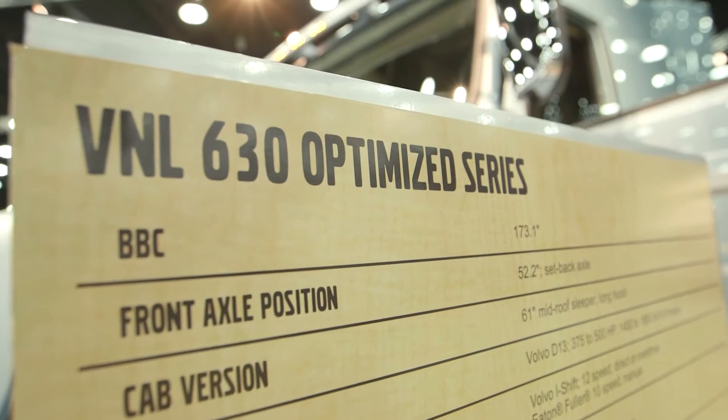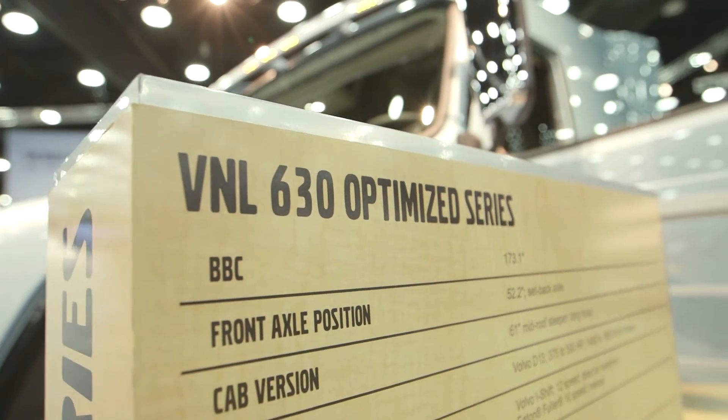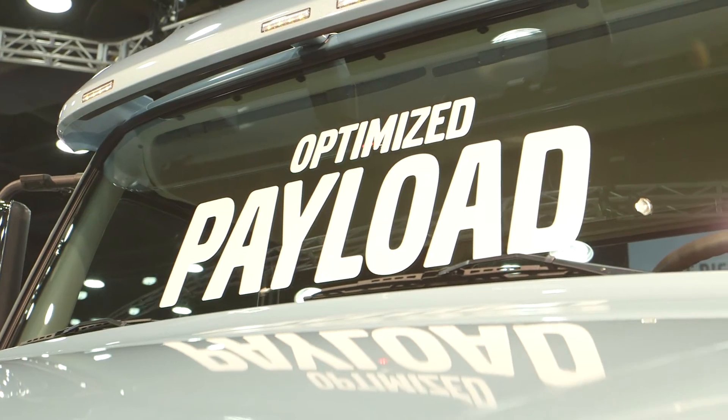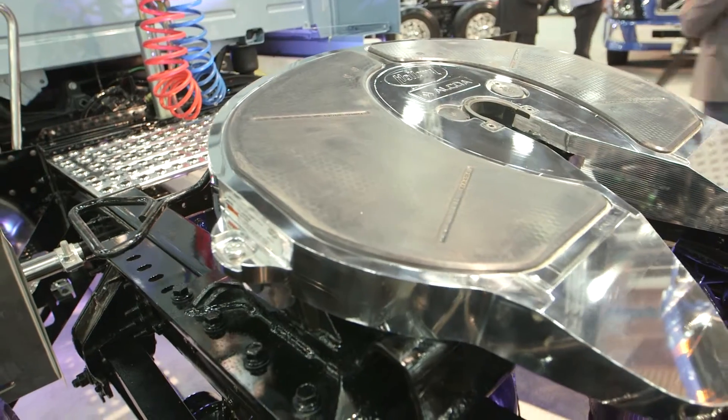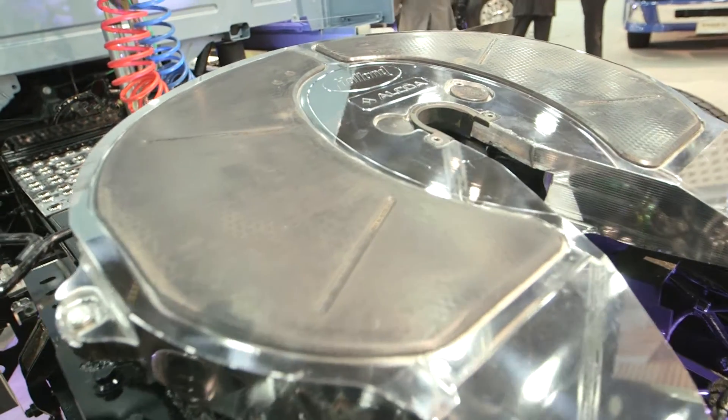Chris Stadler with Volvo Trucks, Product Marketing Manager responsible for regional haul and driveline components. We've been working with our current customers in ways to help improve their business. What they've emphasized with us is about reducing weight on the truck. With that, they can carry more payload and also help with fuel economy. We focused on a certain segment, which is bulk hauling and fuel tankers.